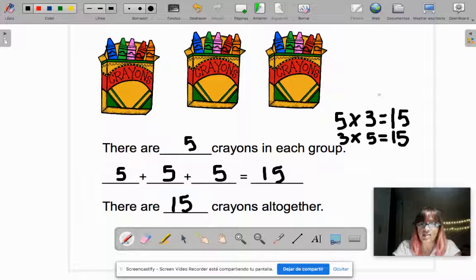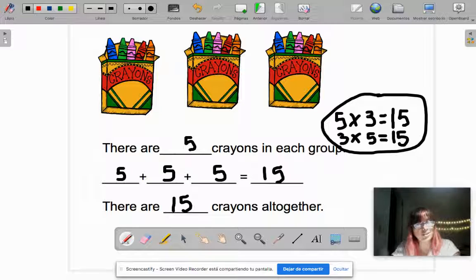But if you write the multiplication sentence, you get Dojo points. So that's it boys and girls — let's go and do your work!